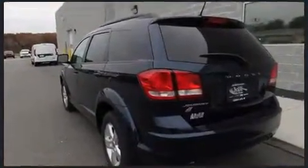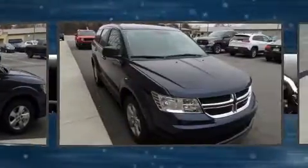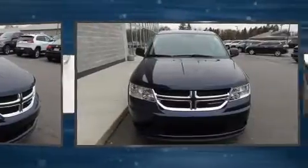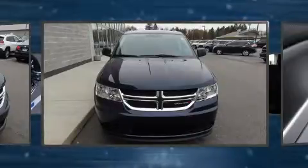A wealth of standard features mean that you no longer have to sacrifice — like all-wheel drive, front and rear reading lights, a rear window wiper, a tachometer, an outside temperature display, heated door mirrors, a roof rack, and cruise control.